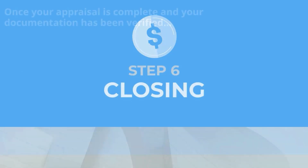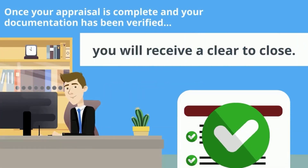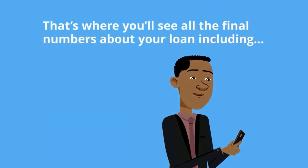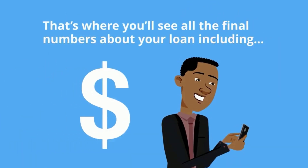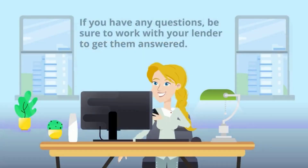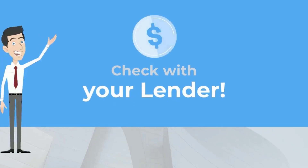Step 6 is closing. Once your appraisal is complete and your documentation has been verified, you will receive a clear to close. A few days before closing, your lender will send you a document called a closing disclosure. That's where you'll see all the final numbers about your loan, including your interest rate, closing costs, monthly payment, etc. If you have any questions, be sure to work with your lender to get them answered. With recent loan limit increases, now may be the perfect time to find out about doing a refinance. Be sure to check with your lender to find out what loan program is best for you.